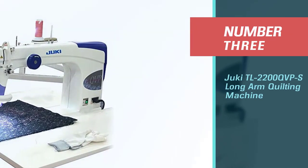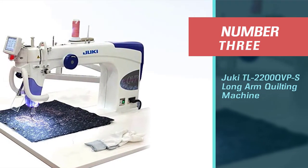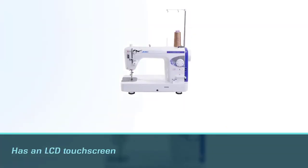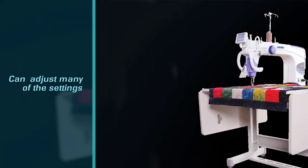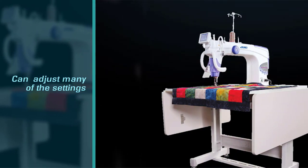Number three: Juki TL-2200 QVP S long arm quilting machine. The Juki TL-2200 QVP S has many features that might just make it the best computerized long arm quilting machine around. It has an LCD touch screen that lets you adjust many of the settings, taking a lot of the guesswork out of quilting.